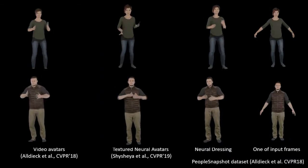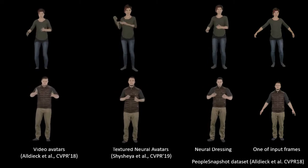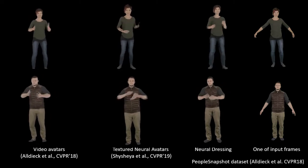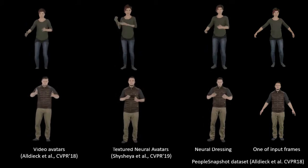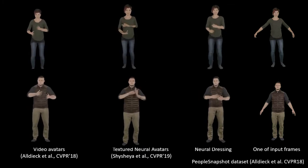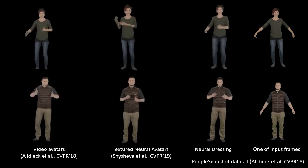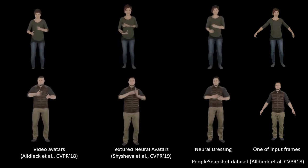Here is a comparison of the video-based avatars. These models were built from two sequences from the People Snapshot dataset. We animate them with poses from a TED talk. The mesh-based video avatars of Aldiak et al. are geometrically consistent, but their motion does not look natural. The textured neural avatars are driven by the stickman and suffer from geometric inconsistencies. Our neural dressing model achieves a combination of geometric consistency and motion realism.